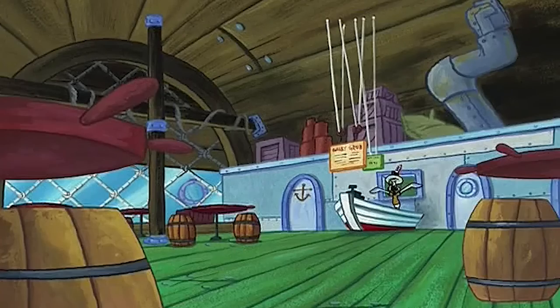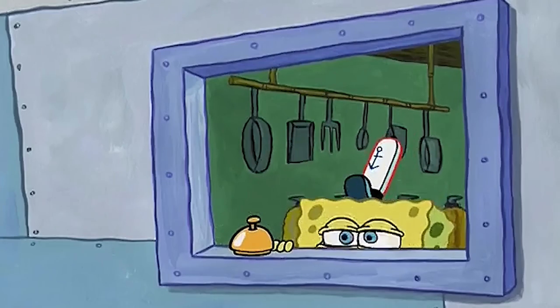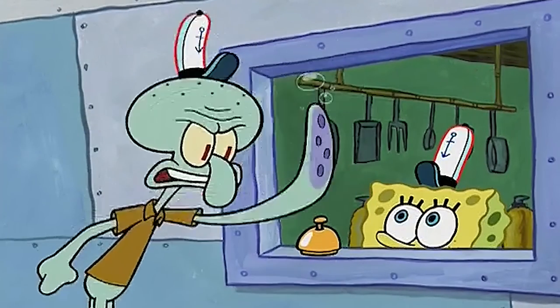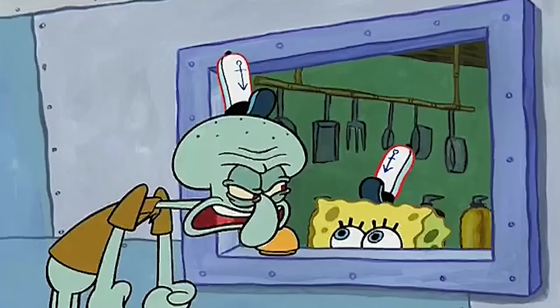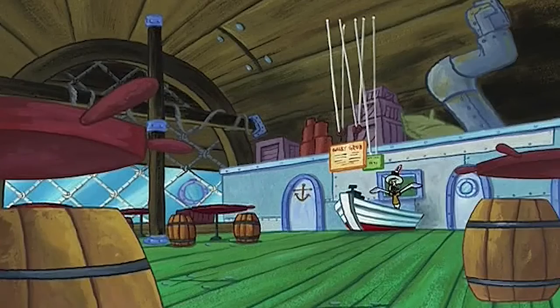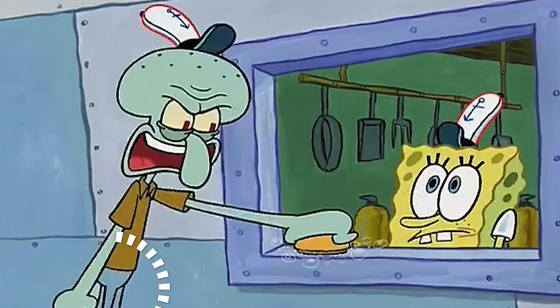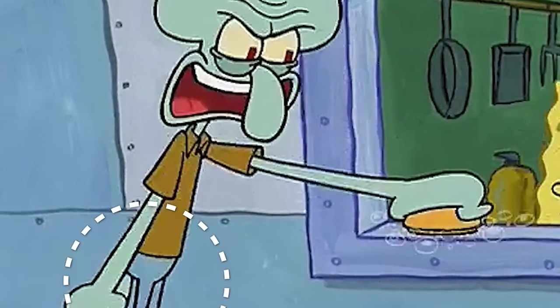I've got another one — take a look at this. SpongeBob, stop ringing this bell. I was just testing it. I will ring the bell when there's an order. But there's no customers! Take a close look, as Squidward's legs are like transparent. It's like the animators forgot to color them in, and it looks really bad.